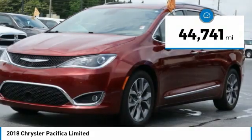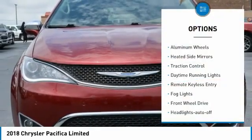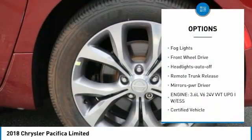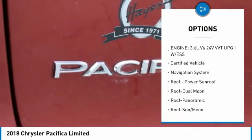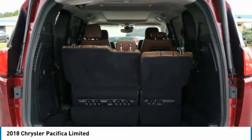This vehicle has less than 45,000 miles. Here are some of this vehicle's great options: aluminum wheels, heated side mirrors, traction control, daytime running lights, remote keyless entry, fog lights, FWD, headlights auto off, remote trunk release, mirror memory.